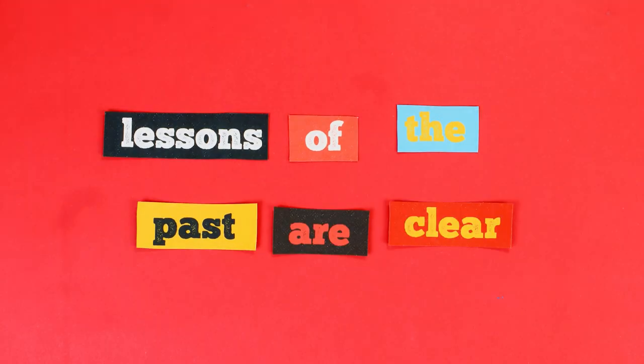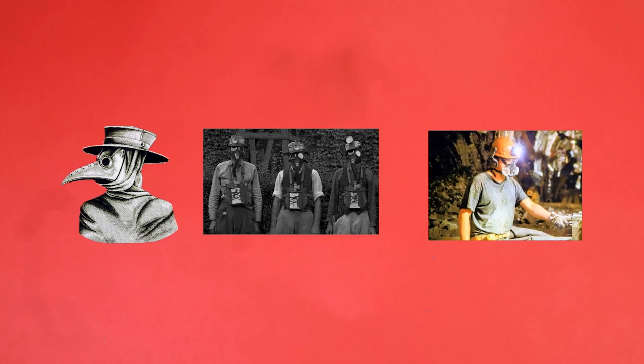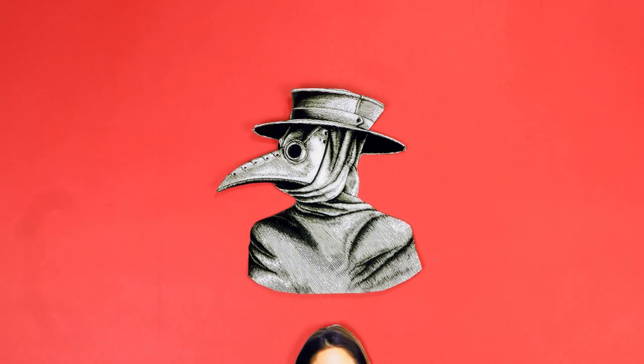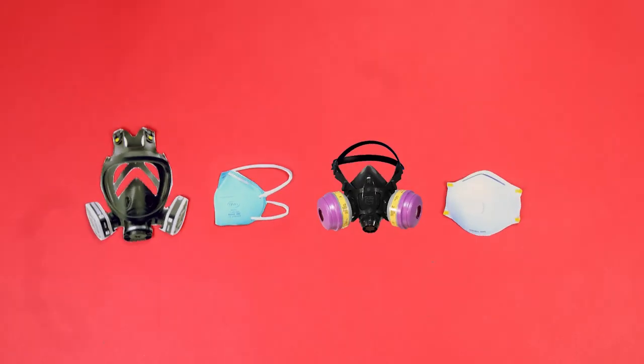It's taken a long time for us to get here, but the lessons of the past are clear. Respirators are absolutely necessary to protect workers in a variety of industries, ranging from mining, to diving, construction, to healthcare. This course will show you how to use respirators effectively.